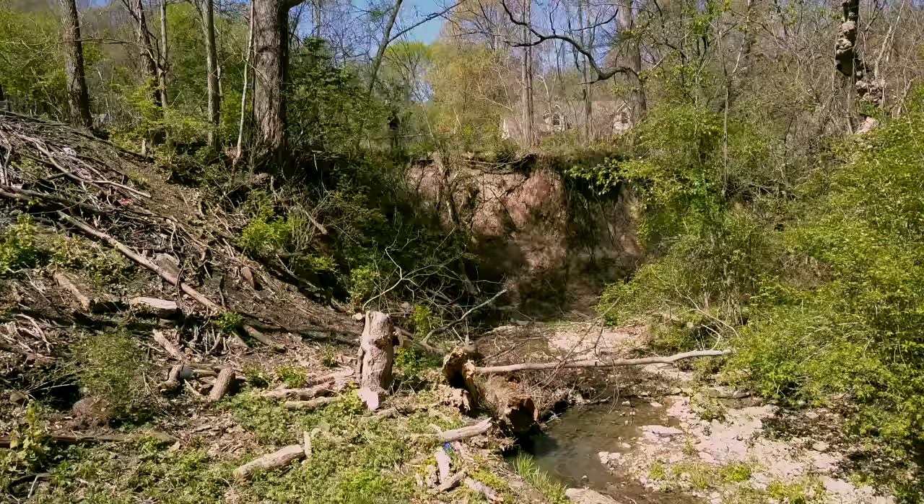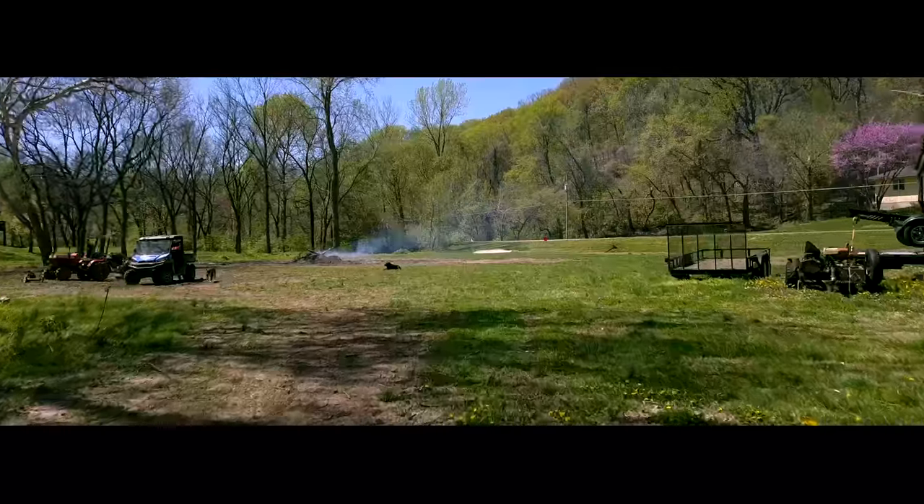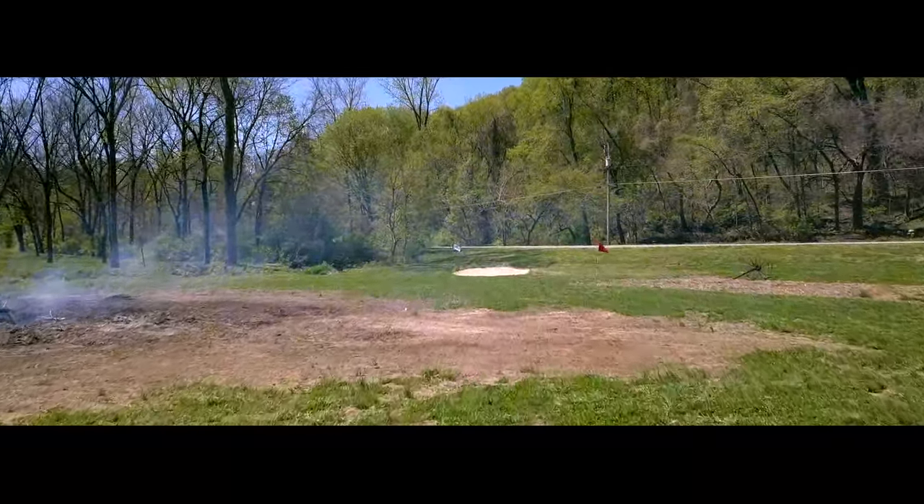Here you can really see how far uphill it is. It's hard to share in pictures but it really is significant. The original hole at BCN, the road hole, plays about 125 yards to a bisected green.